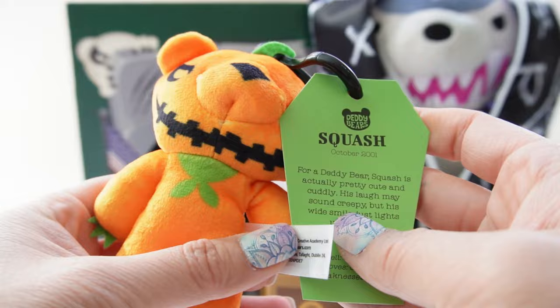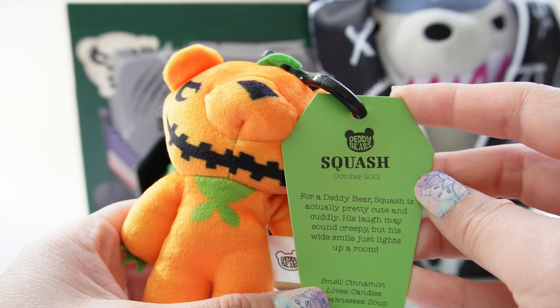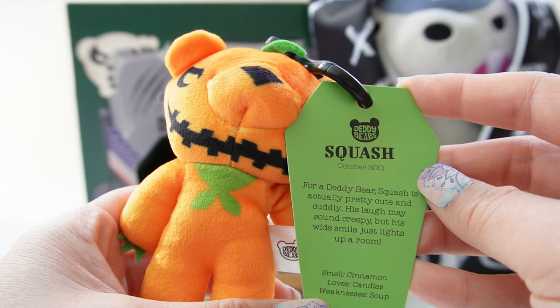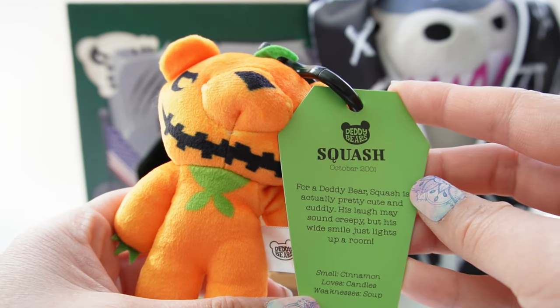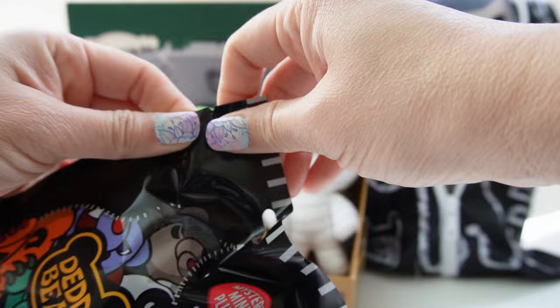Squash died October 20, 2001. For a Daddy Bear, Squash is actually pretty cute and cuddly. His laugh may sound creepy but his white smile just lights up a room. Smell: cinnamon. Loves: candles. Weakness: soup. I wonder if he likes pumpkin soup! All right, our last one — maybe it's Howler.